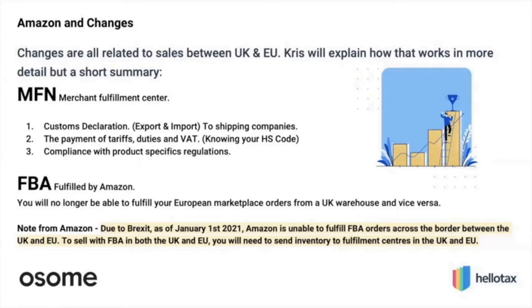The note from Amazon states that as of January 1st, 2021, Amazon is unable to fulfill FBA orders across borders between the UK and EU. To sell with FBA in both the UK and EU, you will need to send inventory to fulfillment centers in both regions, and they can then handle fulfillment within those specific areas. The UK and EU cannot do cross-border FBA anymore without paying import VAT and customs.